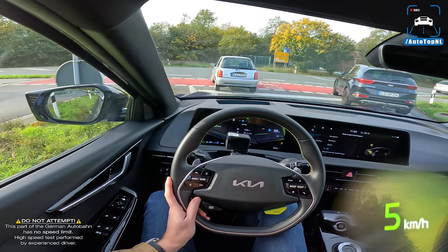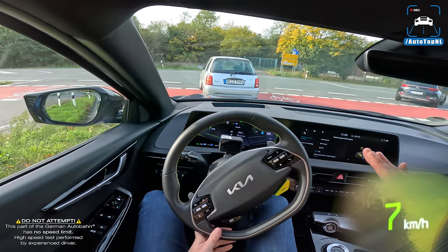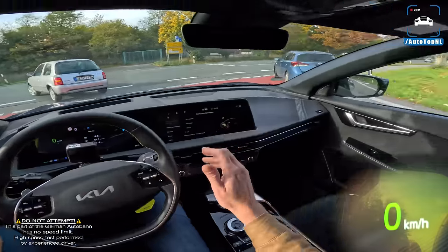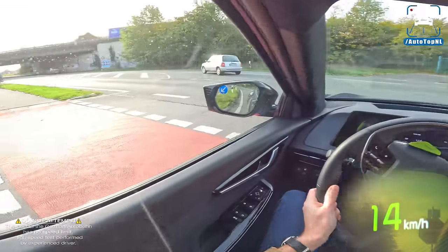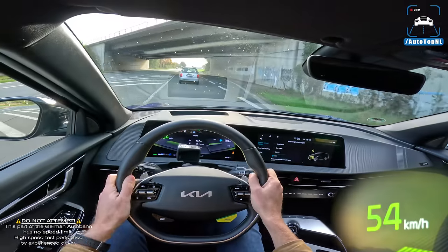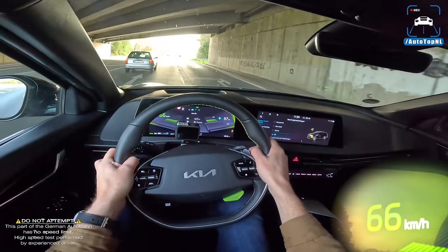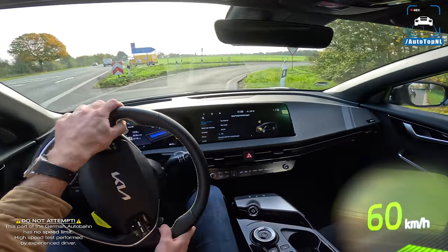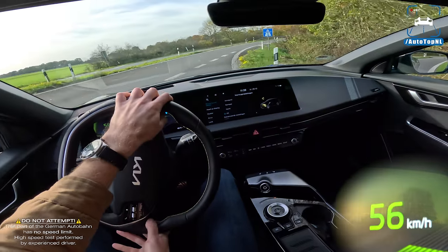Range-wise, the Taycans are on average a little better, but you can also opt for the rear-wheel drive EV6 with over 500 kilometers of range if that's the priority. Apparently there's also a drift mode — we haven't been able to find it, but apparently you can do some pretty impressive slides with it.